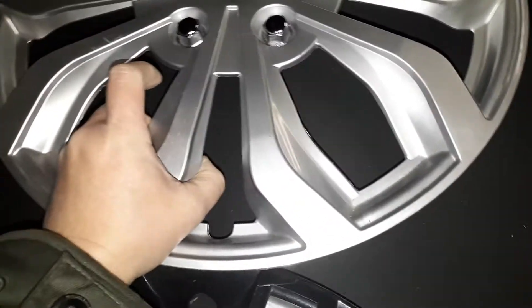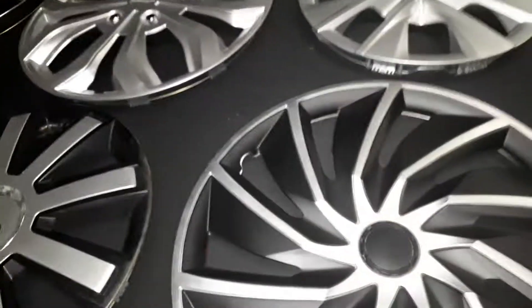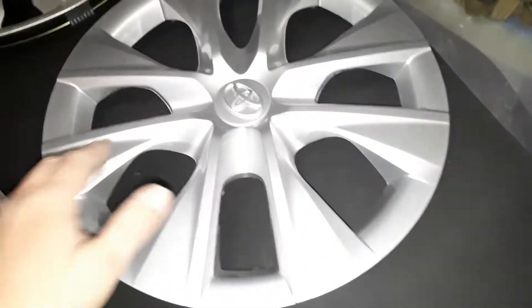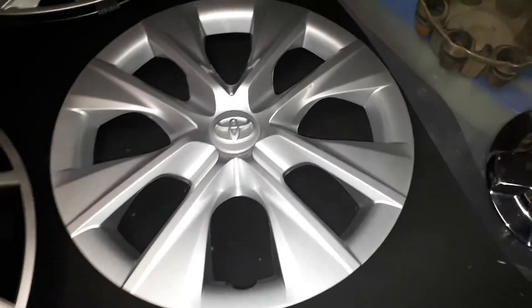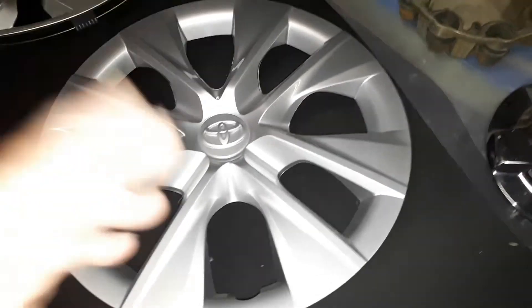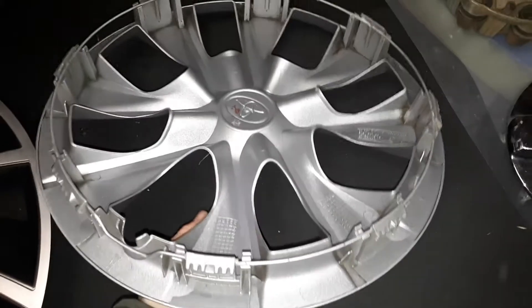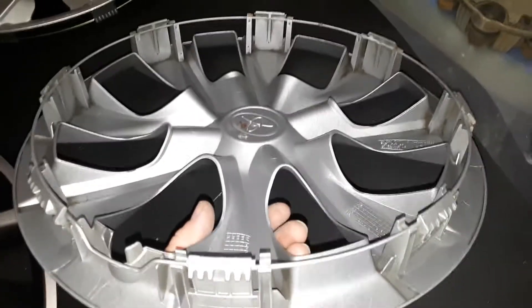That would be nice if I could find three more of those. Last but not least for the full-sized wheel covers is a kind of a surprising find — this is a 2017 Toyota Corolla 15-inch in like-new condition. Don't know how it escaped without getting scratched or damaged, but all the clips and ring are in excellent condition.